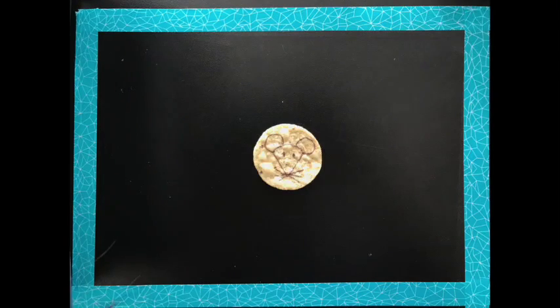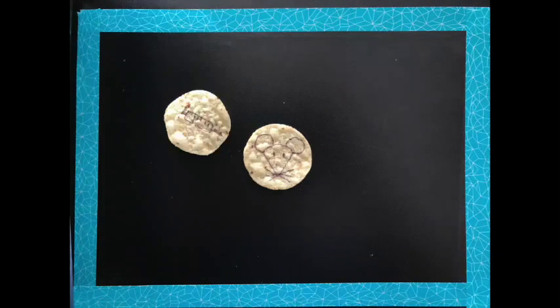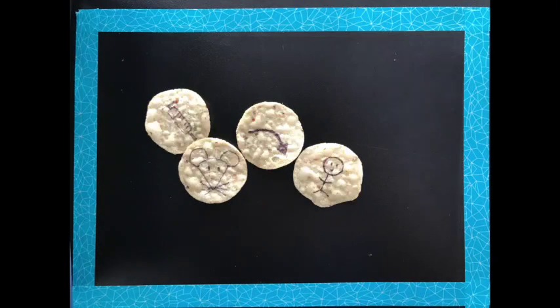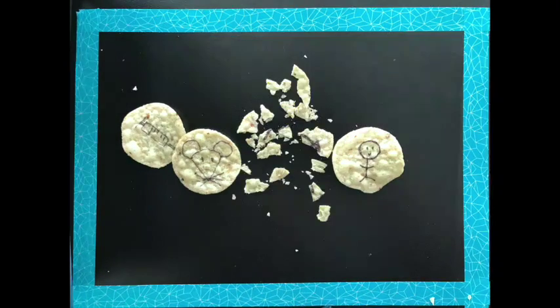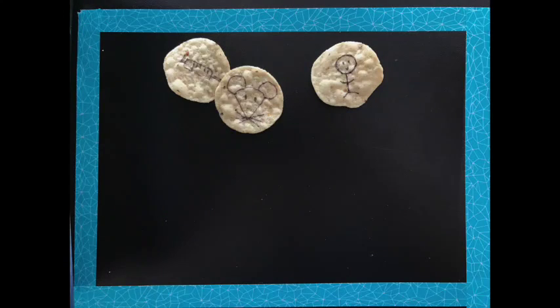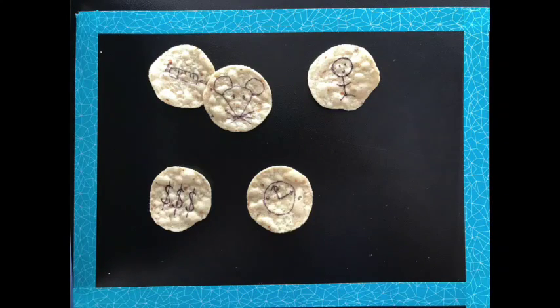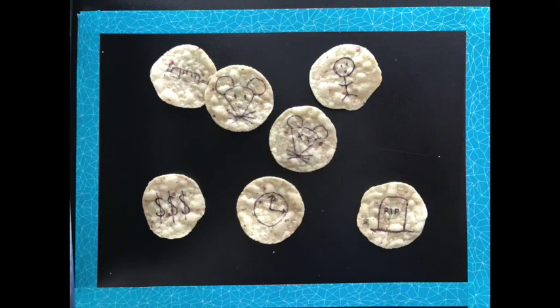According to the National Center for Advancing Translational Sciences, despite positive results from animal trials, more than 30% of promising medications have failed in human clinical trials. This is because animal metabolic pathways are not always an accurate representation for human bodies. The process of drug testing overall is expensive, time-consuming, and can lead to death and illness when drugs are passed to clinical trials without proper tests.